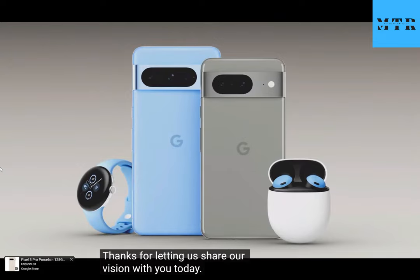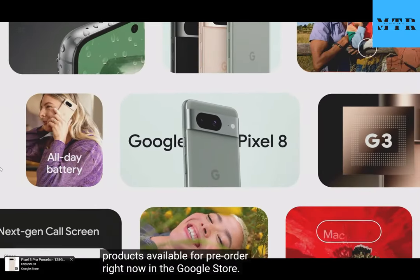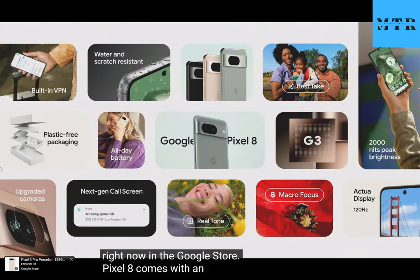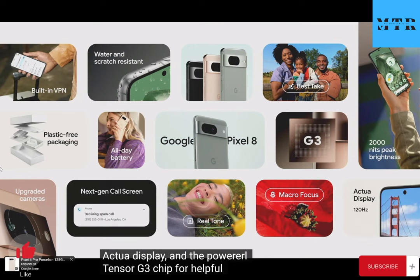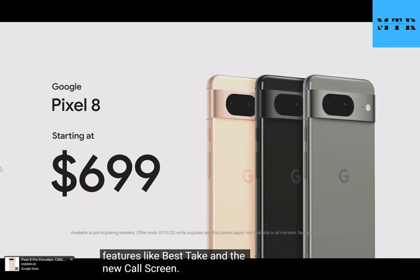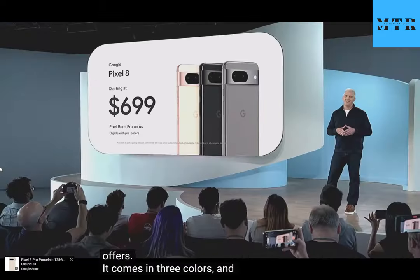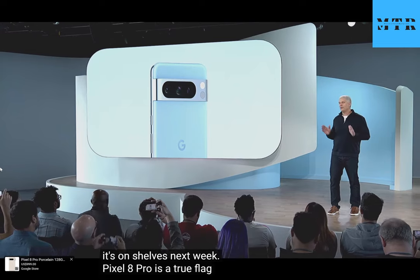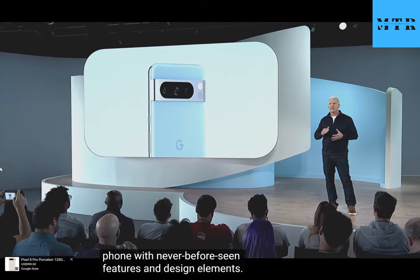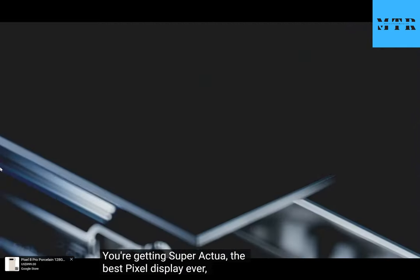You'll find all these new products available for pre-order right now in the Google Store. Pixel 8 comes with an unbelievable camera for both photos and videos, a brilliant Actua display, and the powerful new Tensor G3 chip for helpful features like Best Take and the new Call Screen. Pixel 8 is available for pre-order today with some great offers — it comes in three colors and it's on shelves next week. Pixel 8 Pro is a true flagship phone with never-before-seen features and design elements, featuring Super Actua — the best Pixel display ever — with upgraded performance, enhanced connectivity, and faster charging speeds.